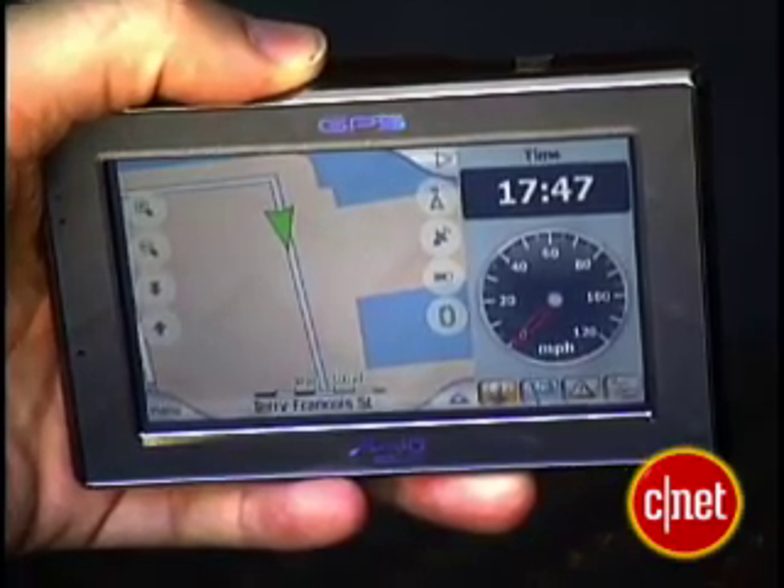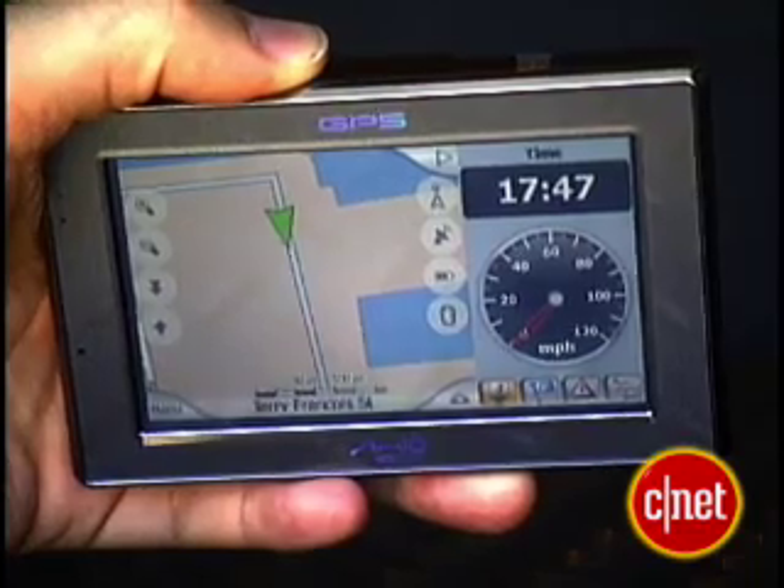A receiver like this one knows where each satellite is supposed to be. The signal takes some time to get to the ground from space, and the time it takes can help determine where you are.